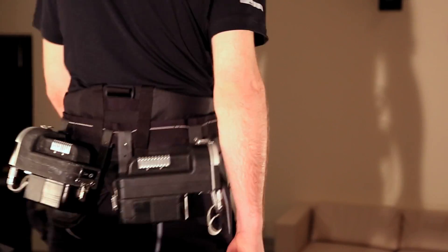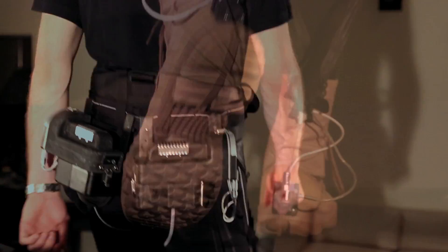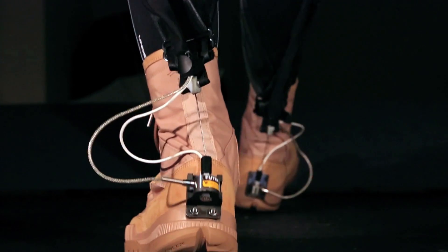With our actuation scheme, batteries and motors are mounted at the waist, and then we use cables to transmit forces to the joints.